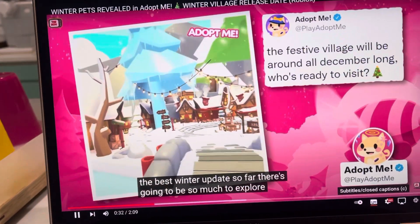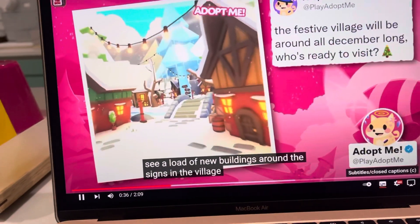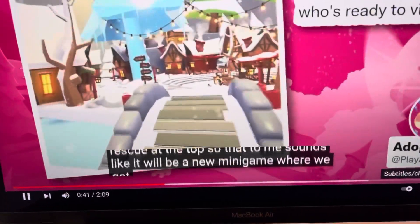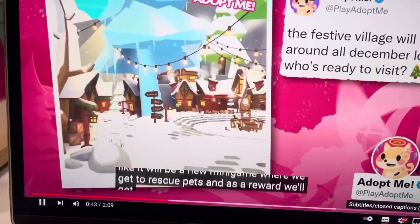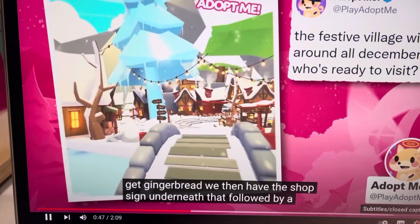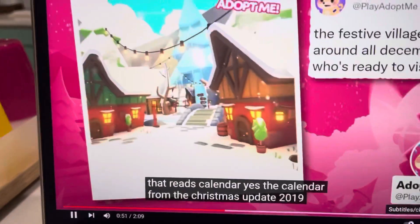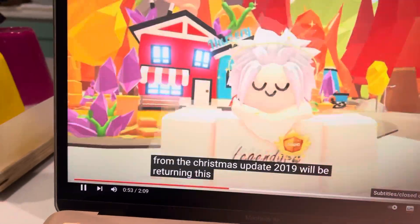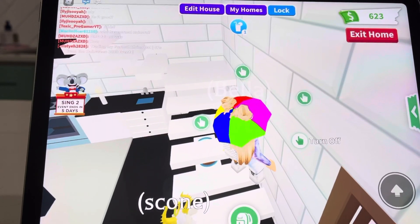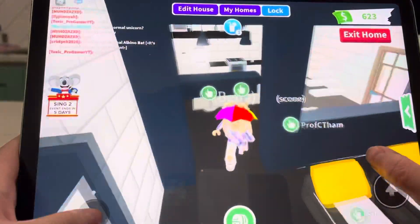This is going to be the best winter update so far. There's going to be so much to explore - we can see loads of new buildings around. The sign at the top reads 'Pet Rescue,' so there will be a new mini game where we rescue pets as a reward, where we get gingerbread, and there's a shop underneath that. There's also a sign that reads 'Calendar' - yes, the calendar for the Christmas update will be returning, where we get a reward from each day we log in, such as books, toys, bear potions, and even a reindeer pet at day 25!